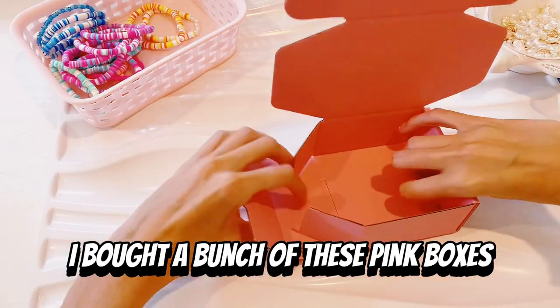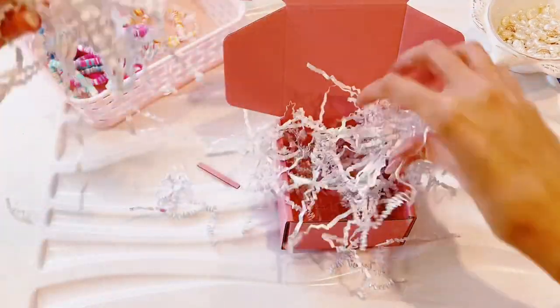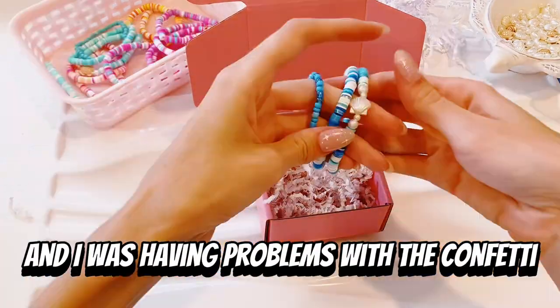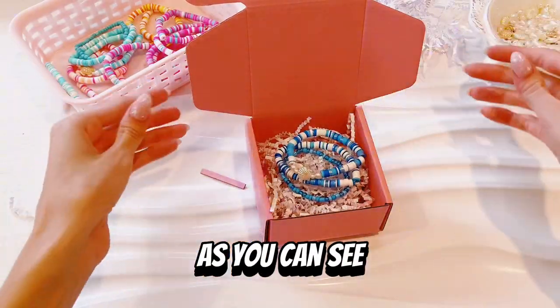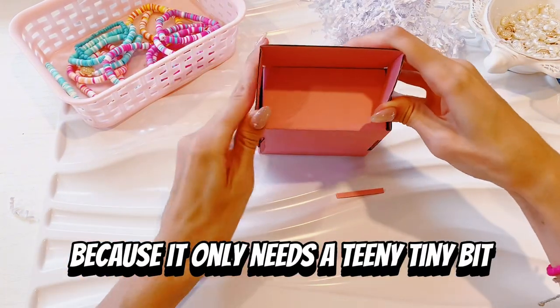Next, I bought a bunch of these pink boxes, but they're a little too small for what I had in mind — but they're perfect for the sets. So we're going to make three up, and I was having problems with the confetti. As you can see, it was going everywhere because I grabbed way too much — it only needs a teeny tiny bit.